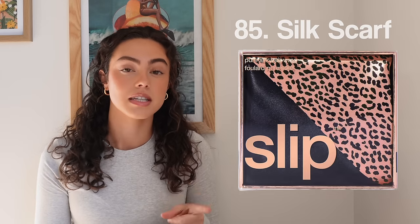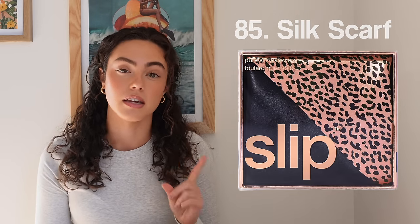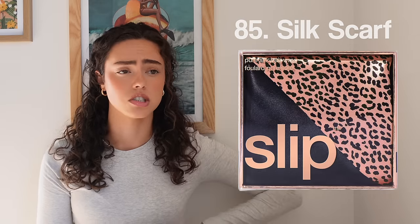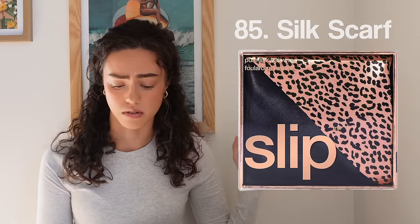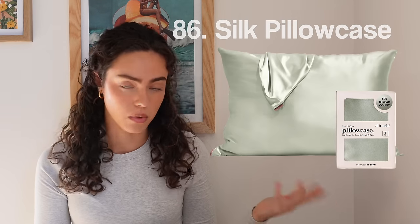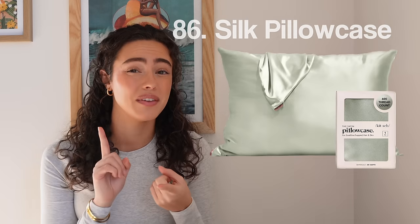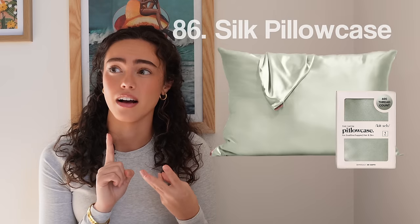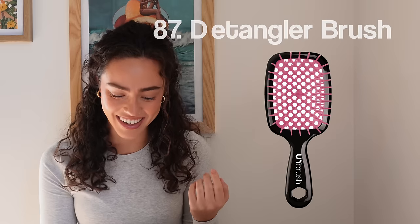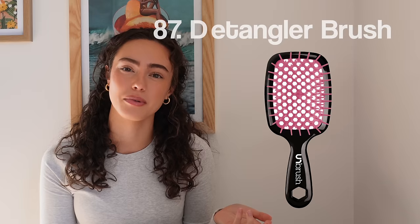Number eighty-five, a silk scarf to either sleep in or maintain your hair during the day or at night. You can also wear it as a skirt, shirt, or accessory. Number eighty-six, silk or satin pillowcase — really great for your skin and hair. Number eighty-seven, a detangler brush.